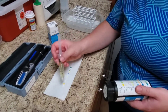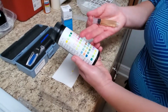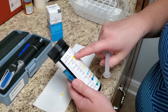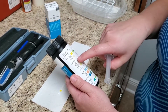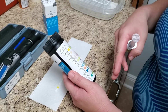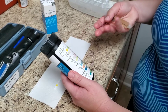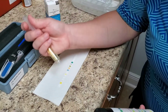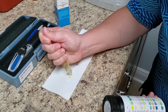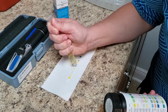We put one drop of urine on each square, and it's okay if they run together a little bit. Then we compare them to our color chart, and this tells us about blood, bilirubin, urobilinogen, ketones, protein — you name it. We look at all of these things to determine whether or not this urine looks healthy.